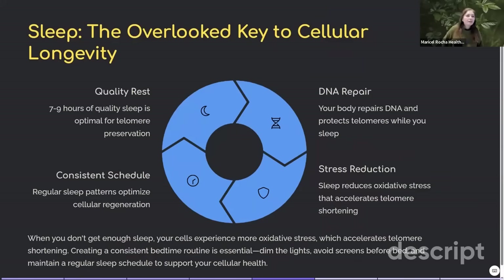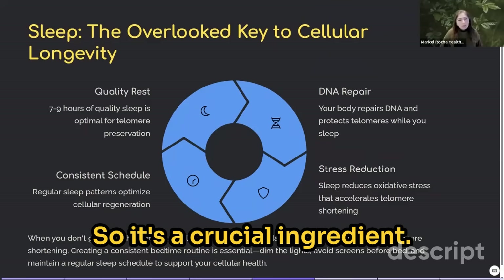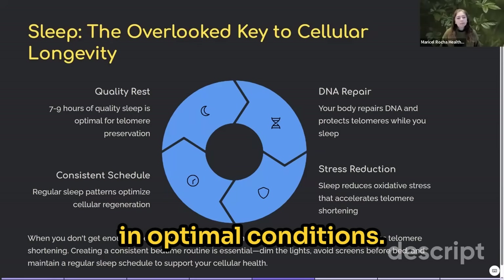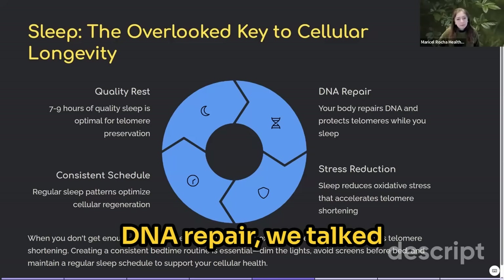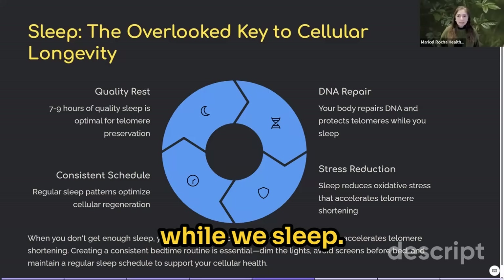How about sleep — the overlooked key to cellular longevity? Sleep is for restoration and is a crucial ingredient to reversing telomere shortening. Quality rest means at least seven to nine hours of sleep in optimal conditions. Maintain a consistent schedule and aim to go to bed at the same time every day. Your body repairs DNA and protects telomeres while you sleep.